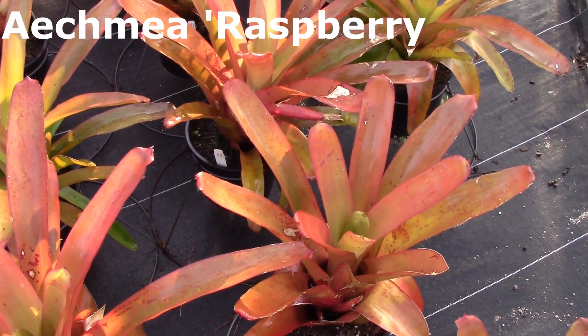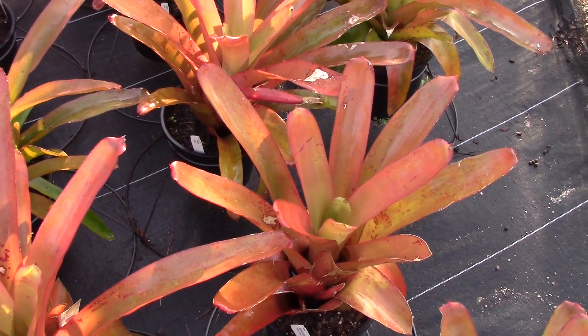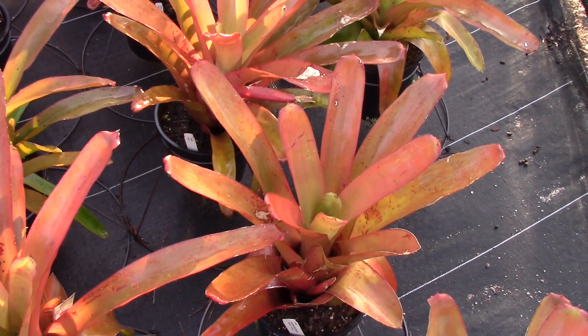Now this is one of the many Blanchettianas and there are quite a few. This one is called Raspberry or Vermelho.